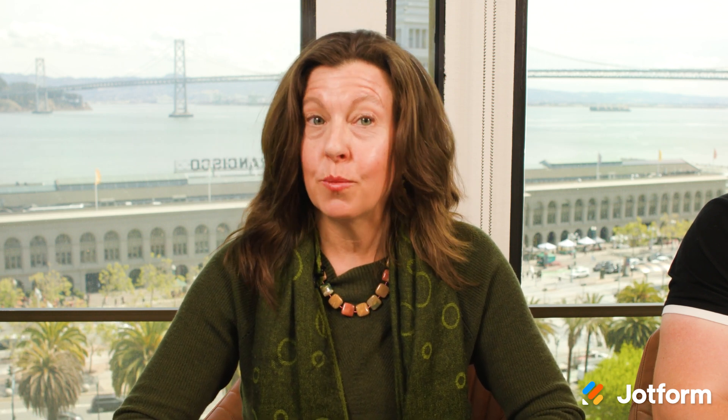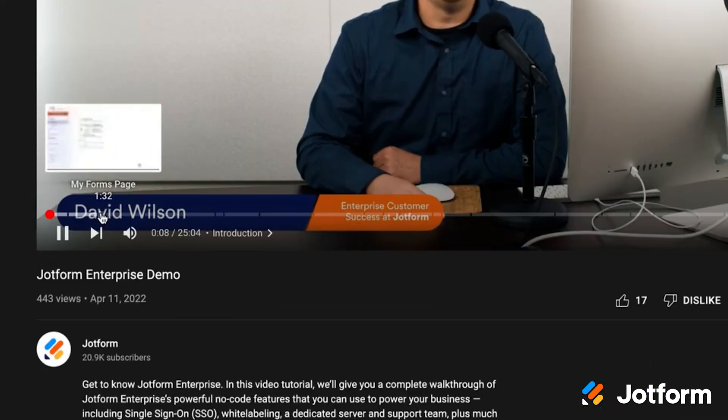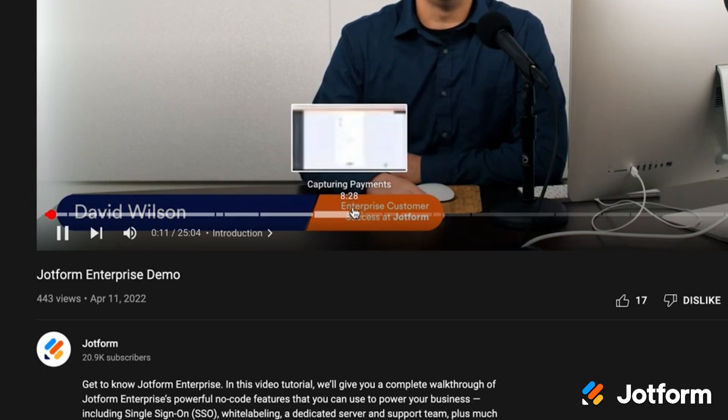Let's get to it. Have you ever wanted to try out a new feature? Maybe you're new to JotForm Enterprise and could use a guide at your side. You're in luck — check out our new JotForm Enterprise video tutorial. Take 25 minutes for the full tutorial, or use the progress bar to find exactly what you need.